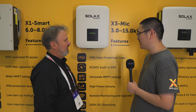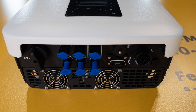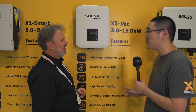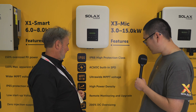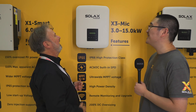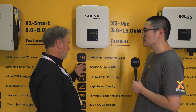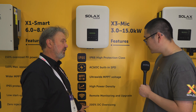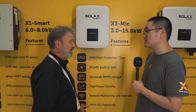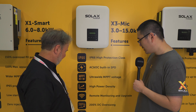It's got two MPPTs and three inputs. The take-home message is: small, compact, efficient three-phase with all the features you'd expect — including 200% DC oversizing. That's huge — it means you could put 30 kilowatts of PV panels on this 15 kilowatt inverter, if you're allowed to. That's pretty impressive.